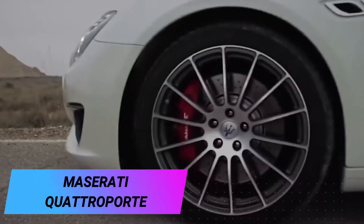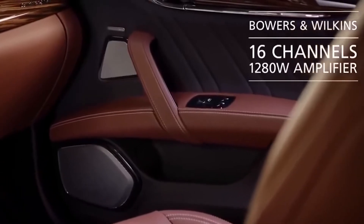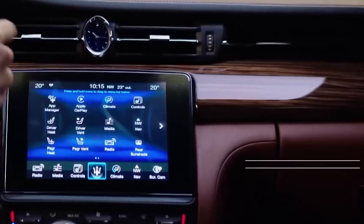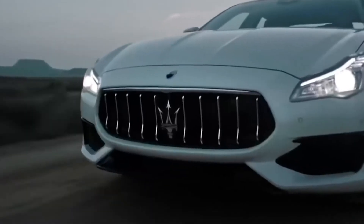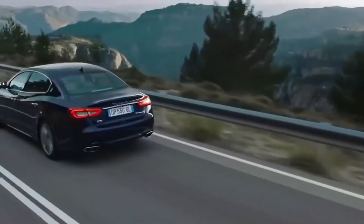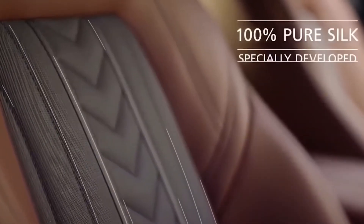Maserati Quattroporte. This car is designed for people who are used to exclusive products and want to stand out from the crowd. The world's first super sedan is designed for a narrow circle of connoisseurs — a unique combination of sporty sophistication and sublime Italian design. There are two versions: the Grand Lusso and the Grand Sport. In the Grand Lusso, the elegant front spoiler, chrome-insert bumper, and Grand Lusso emblem on the front fenders stand out, complemented by elegant 20-inch Mercurio wheels.